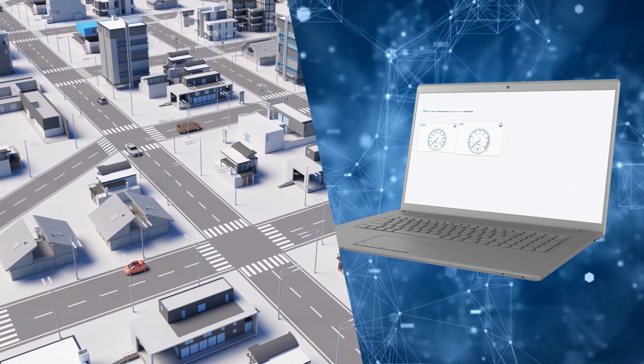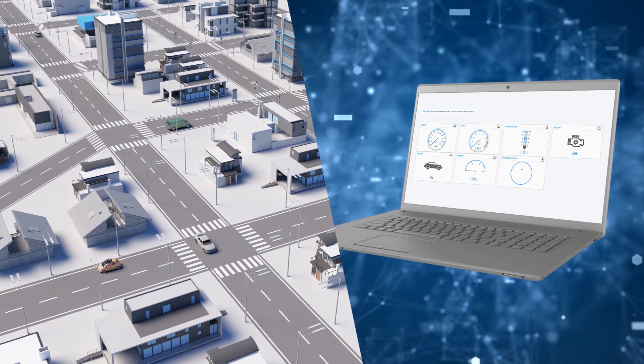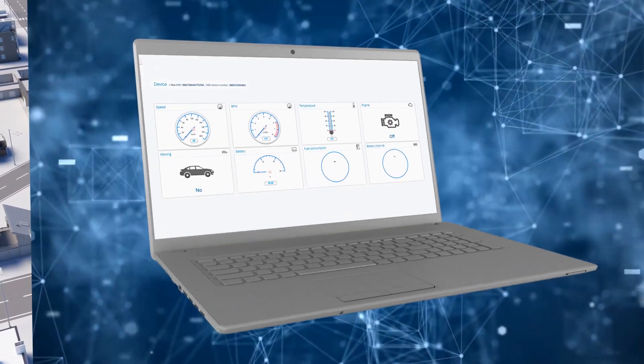Receive real-time information, monitor breakdowns, inter-service runs, fuel consumption, or appropriate use of vehicles, and many other tools focused on the tasks of your business.